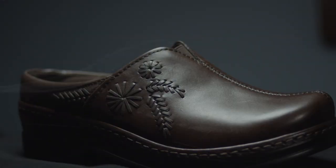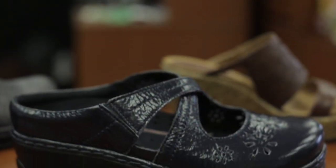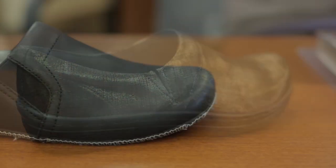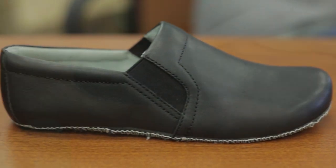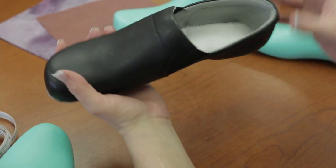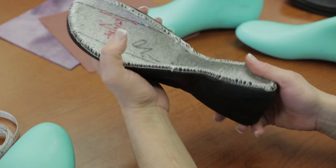Clogs are made using Strobel construction — the same construction used for most athletic shoes. There's nothing hard under the foot, and nothing between the insole and outsole other than a thin layer of non-woven material. This allows the finished product to give the best in flexibility, cushioning and energy return, or as our customers say, Wow Comfort.